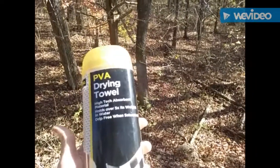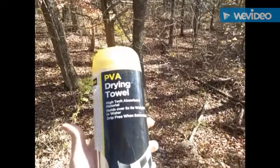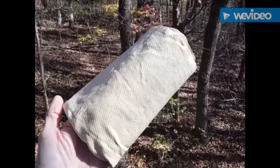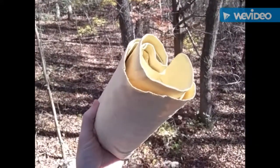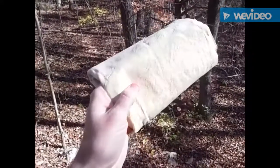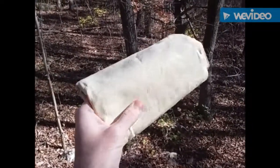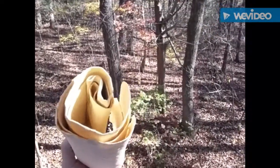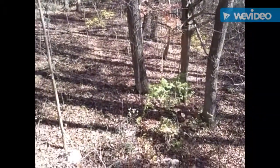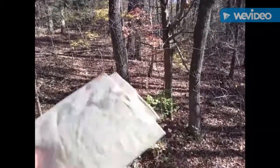This is what the PVA towel looks like. It kind of reminds me of synthetic leather — like a leather tanned hide. It's a very unique type of material in its dried state, and it's very highly absorbent of moisture and water, liquids in general. It could be very useful for drying off a surface when that's important to do.